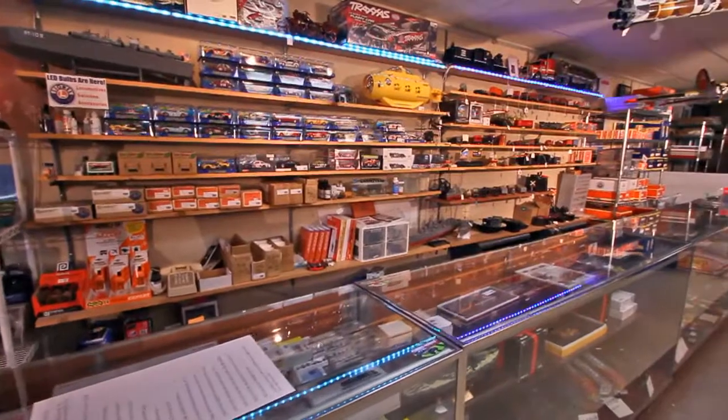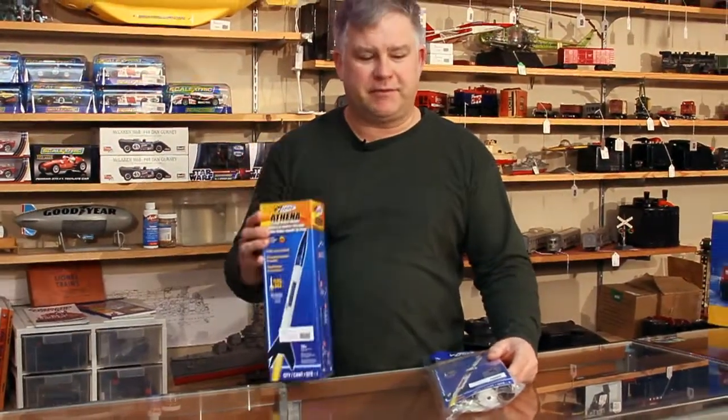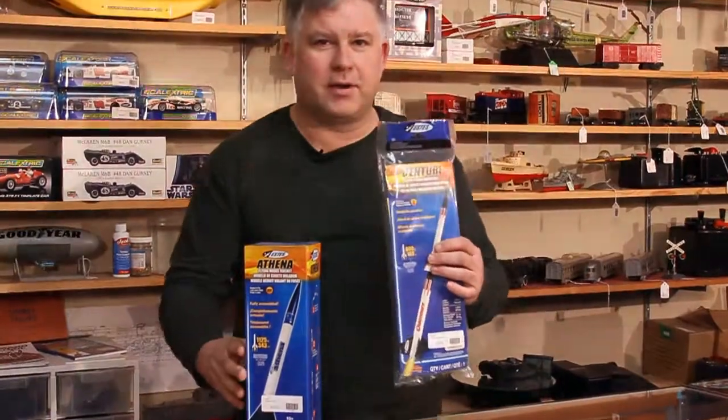There's model rockets — rockets that are ready to build. All you do is put an engine in it and you're ready to fly. We also offer kits that you can make within a day or two, where you can add your own personal touch and fly your own rocket.